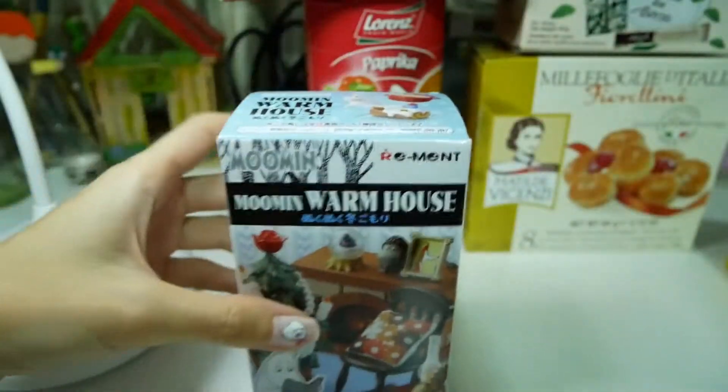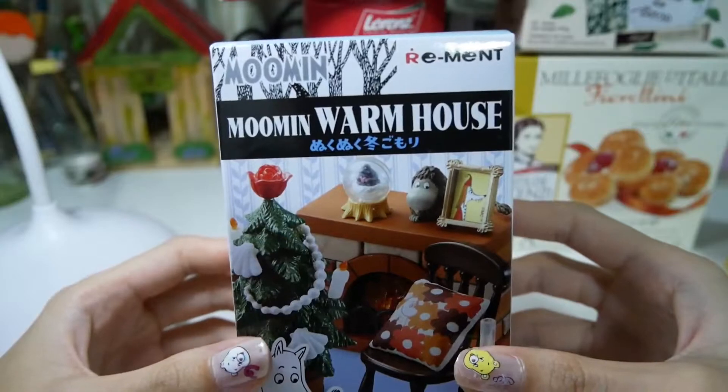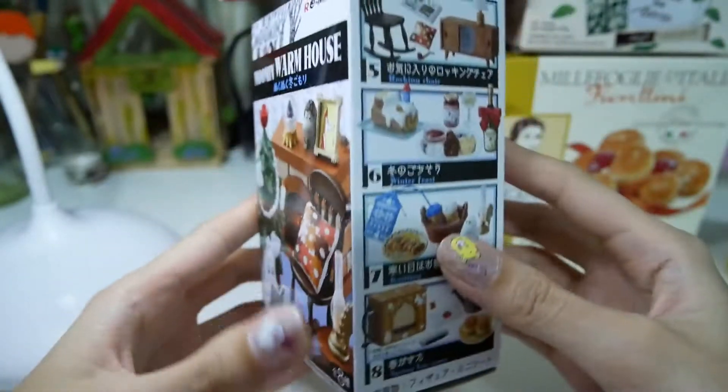Hi everyone, it's Junai and today I'm going to open this remand. So here is what I got today. This is the Moomin warm house series, and here are all the sets.